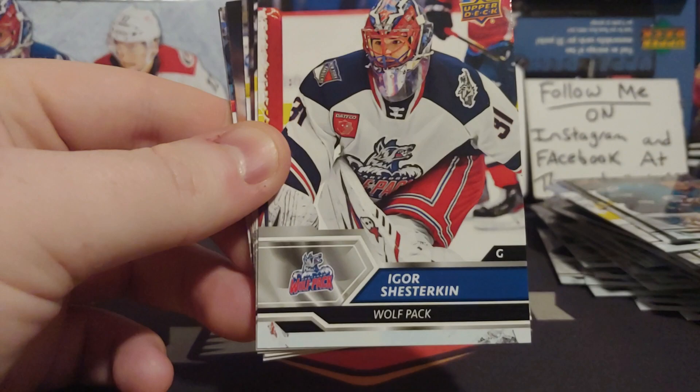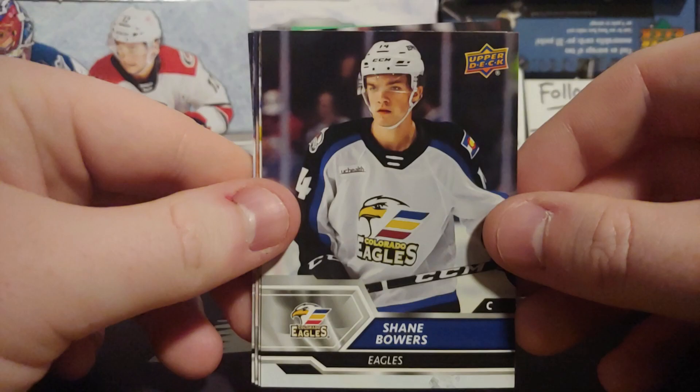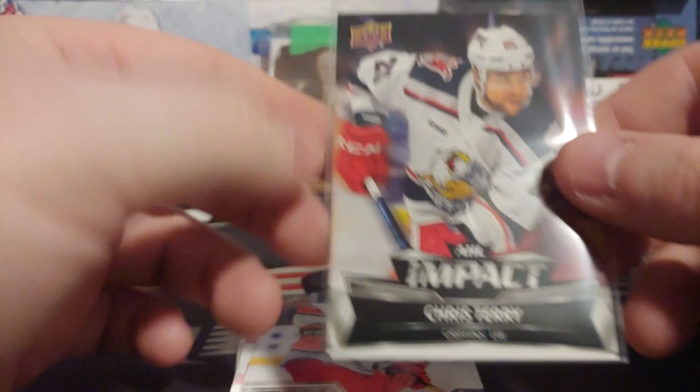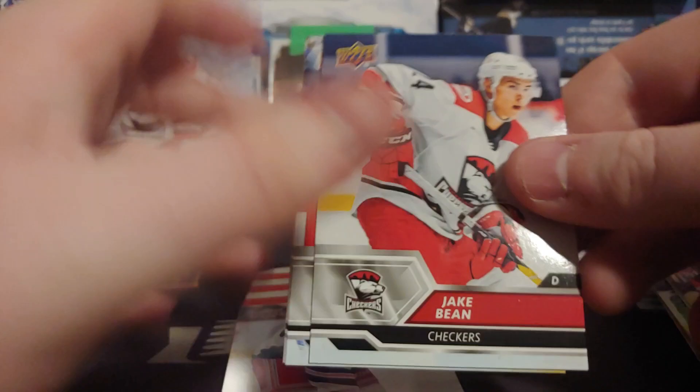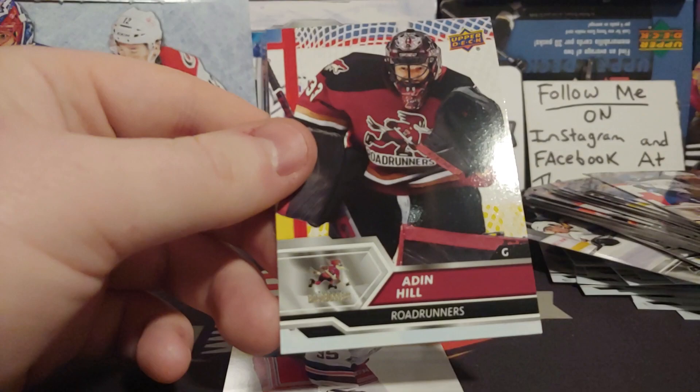Where's the autograph here? There's another Igor — Shesterkin or Yorkin, wherever you're from. My friend says Yorkin because that's how they say it in Russia. Aho, Chris Terry — he's been a pretty big vet of the AHL and NHL. Jake Bean — pretty nice, ex-Calgary Hitman — had a lot of hype around him as a defenseman playing for Team Canada, but I don't think he's coming on very well. Aiden Hill — still a pretty good goalie prospect.